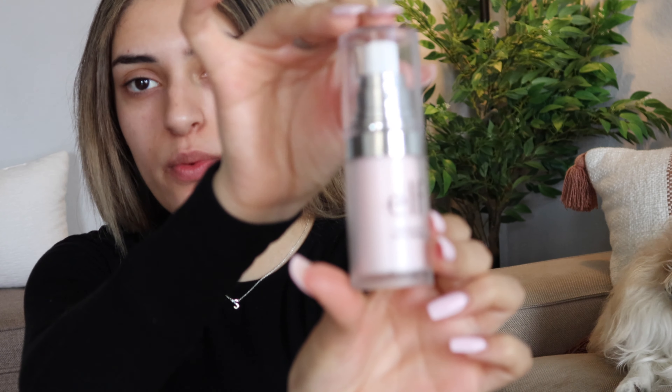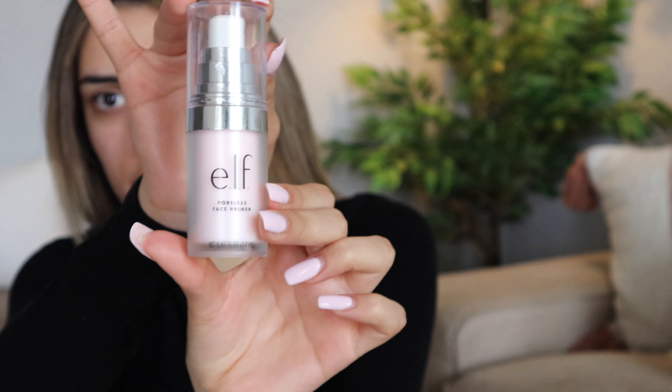I'm first going to start off with my e.l.f. poreless face primer — this is the one that I use. Once I heard 'poreless face primer' I was like, hell to the yes, that is what I need. I have crazy pores right on my nose and it's so annoying. I'm just using that and spreading it all around my face, especially the nose area.